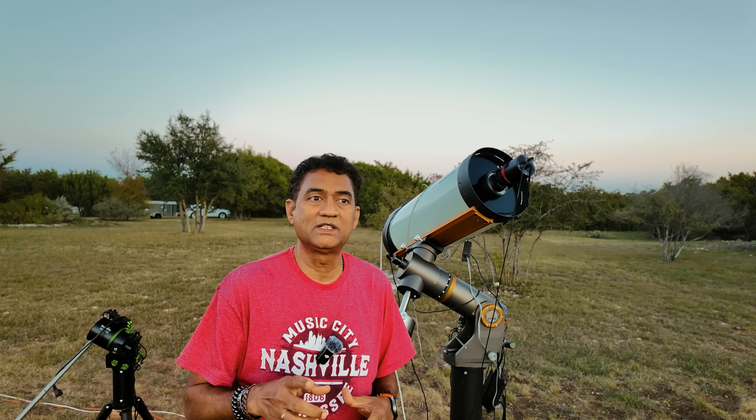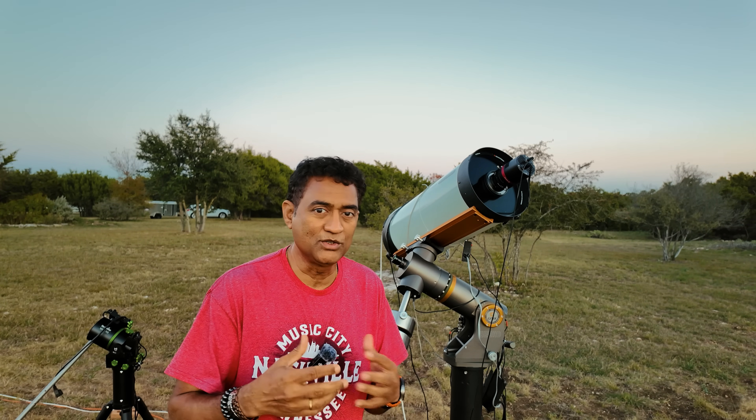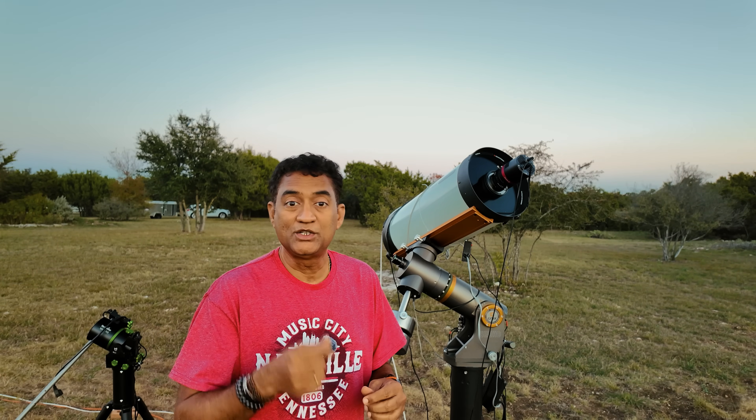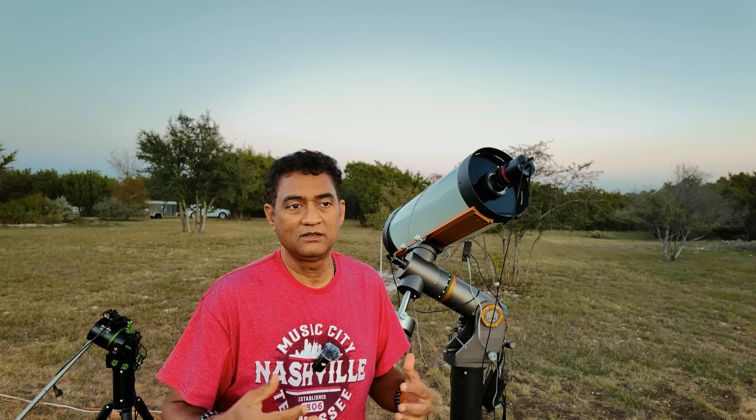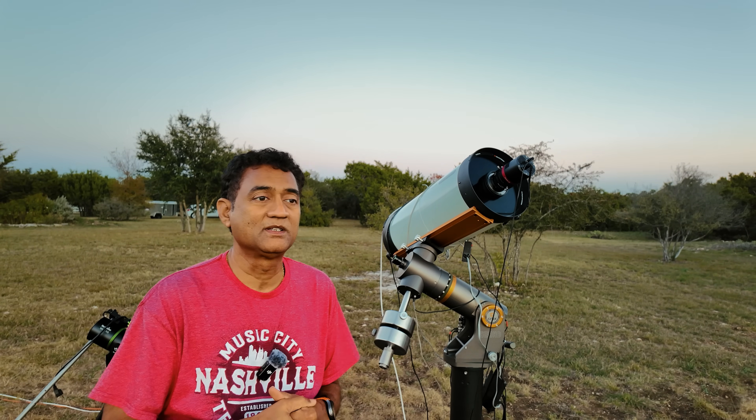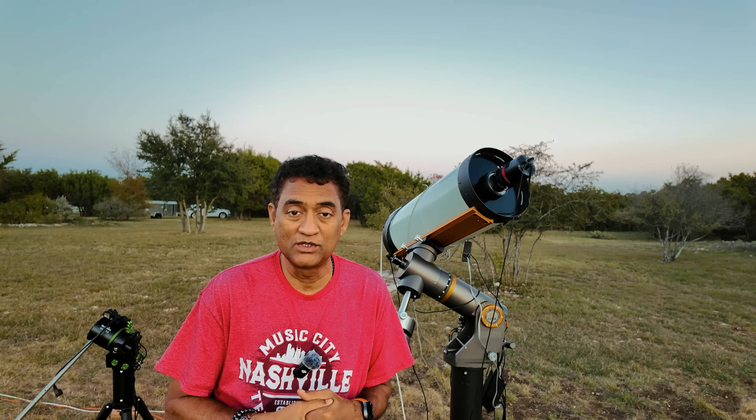The good news is two days ago it was magnitude 14, so very faint. But this morning when I took a picture, it is magnitude 10 — so it's getting brighter. Maybe in a few days we may be able to watch this with binoculars. We need to see if it gets brighter; we might be able to do something with it. Otherwise, we can still use telescopes.